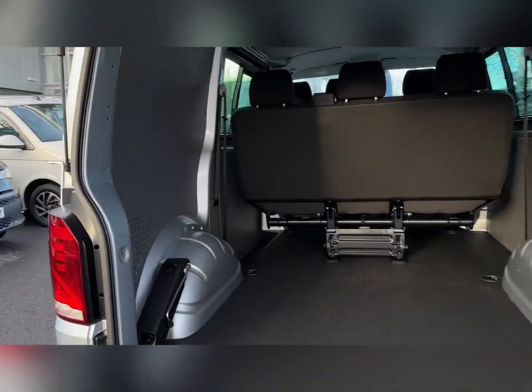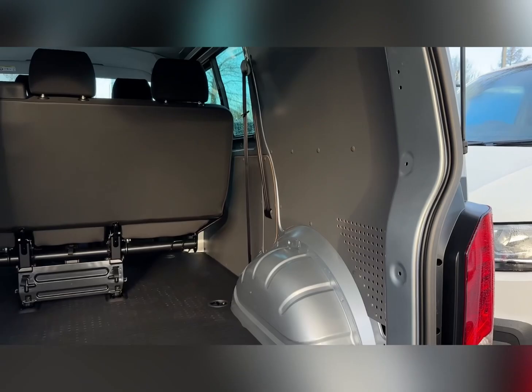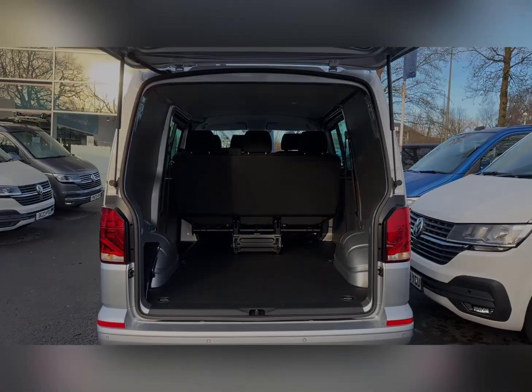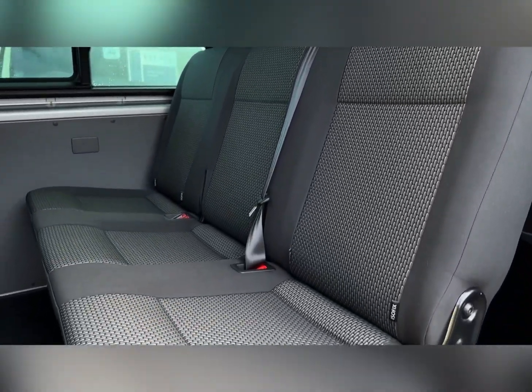Into the boot space, it's a spacious and lined interior with lashing rings on the floor for load restraint. Entry into the rear seating is via the single sliding side door. You've got tinted rear windows on either side and brick cloth upholstery.